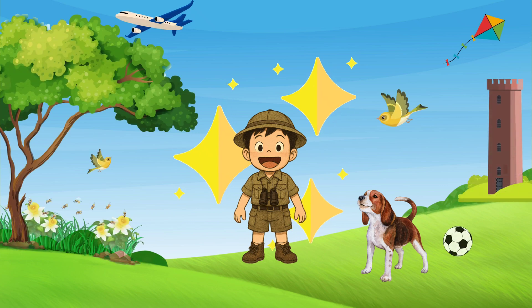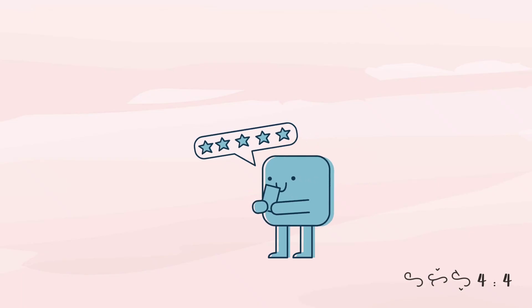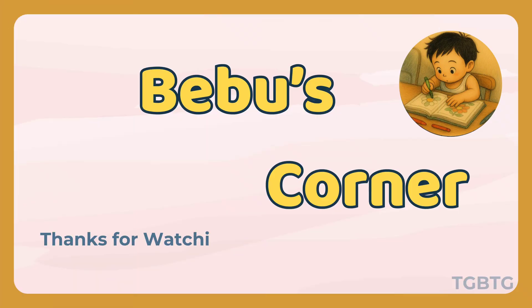And that's it for today's episode. Thanks for watching. You're a star. If you enjoyed this video, please consider subscribing.